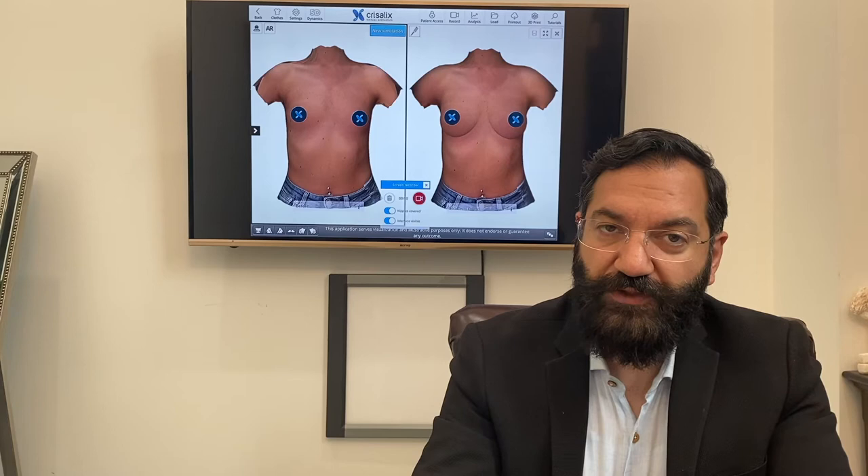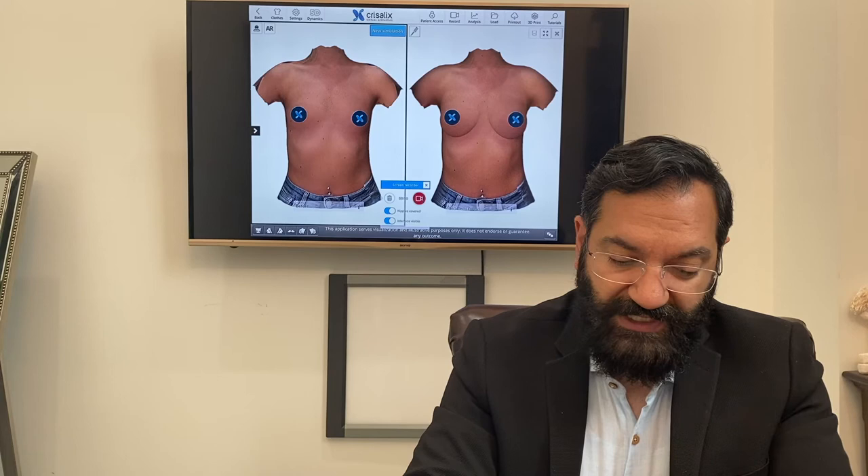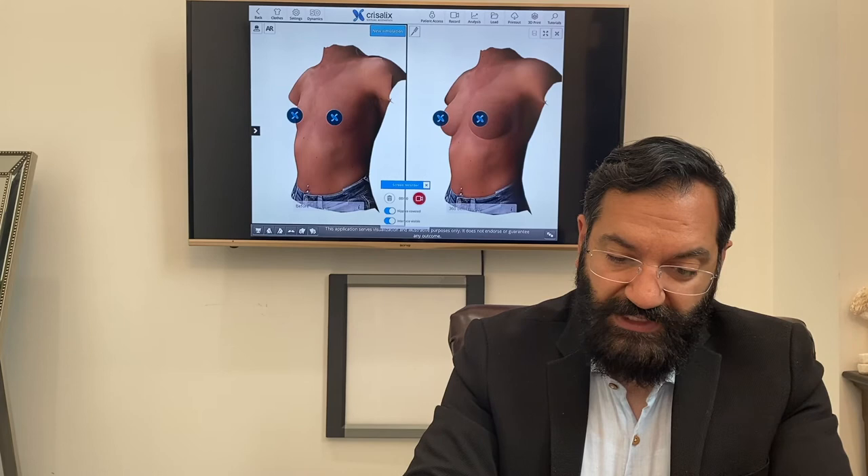I find this a useful tool to try to show patients what they might look like after particular implant sizes, projections, and shapes. The patient on the left is the pre-augmentation image and on the right is the augmentation photo.